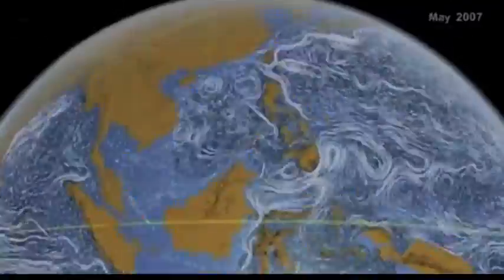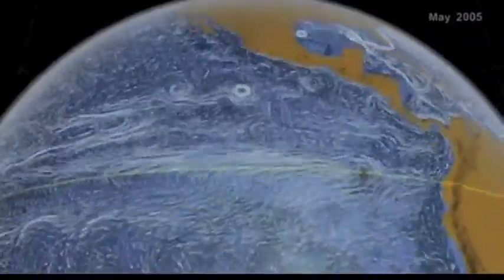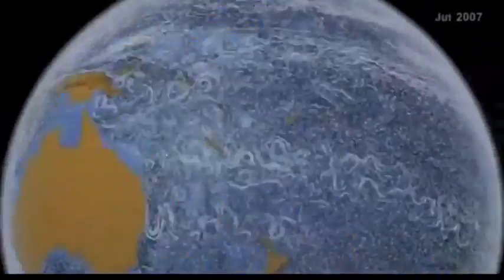Good morning folks. What you are looking at is a NASA animation of the different water movement in our oceans. I've sped this up considerably, but the real speed version and the accompanying article will be below.